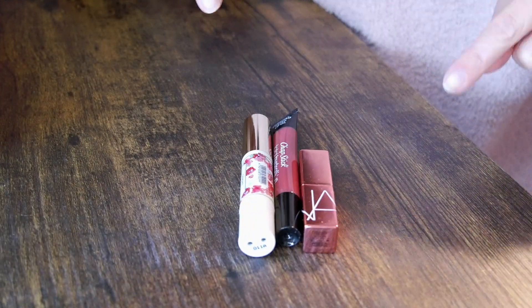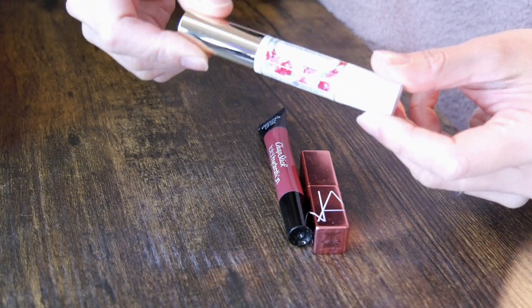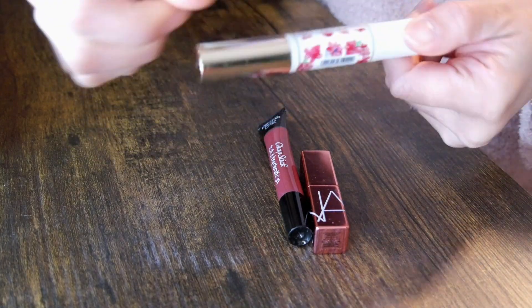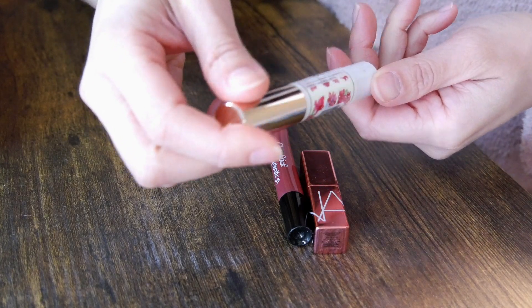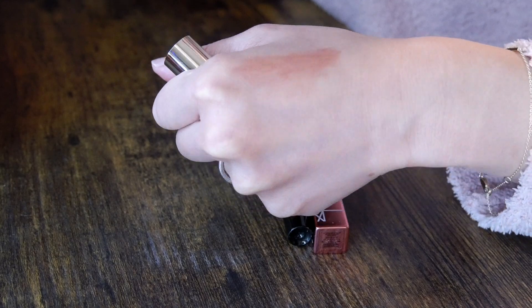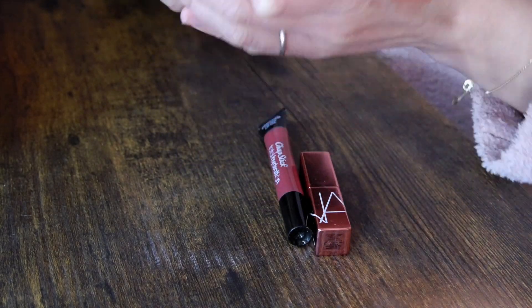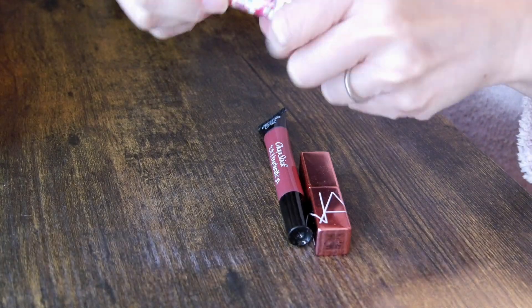In the next category I have colored lip balm — I also only have three. One of them is from Canmake. I got this pretty recently, at the end of last year. This is in the shade T04. You can barely see it on your lips, which is why it's a colored lip balm. It's kind of a warm brown nude color. It's pretty good — I like it. It's very hydrating.